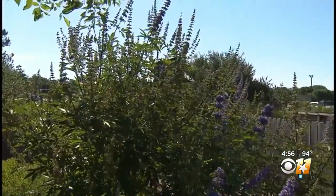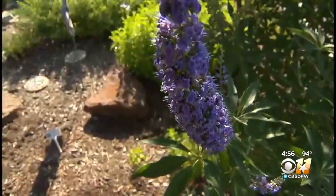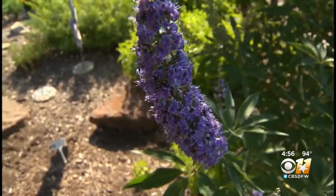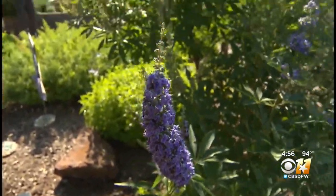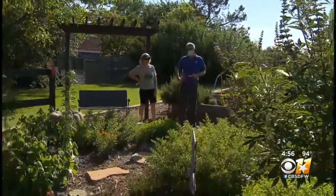It's a Vitex, sometimes known as the Texas Lilac — it's not really a lilac. Pollinators love Vitex and its summer blooms. Just make sure you have the space for this mid-sized tree, a tree so tough it is often planted in road medians.